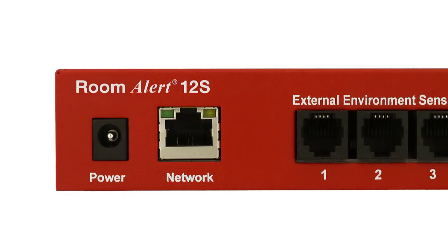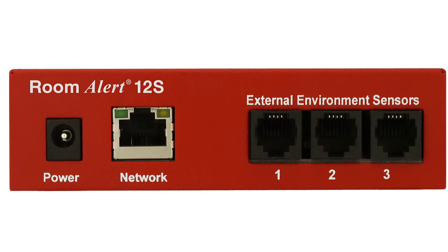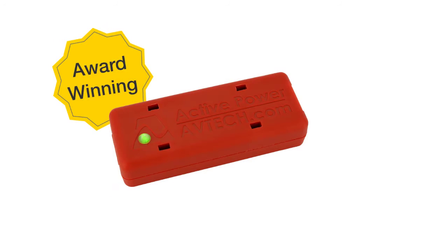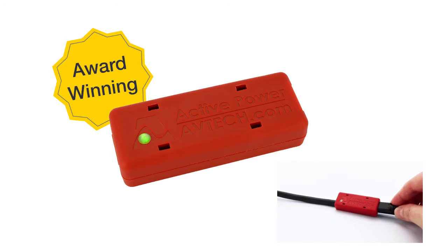Your Room Alert 12S has capacity for over 12 external sensors and features a built-in temperature sensor. An external digital active power with temperature sensor is also included, which allows you to monitor the power status of nearly any device.